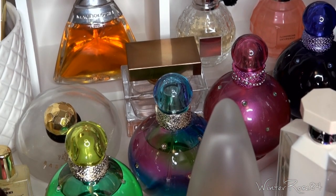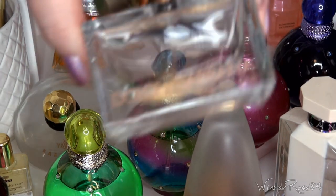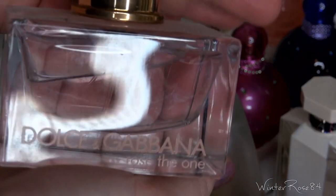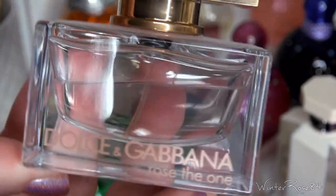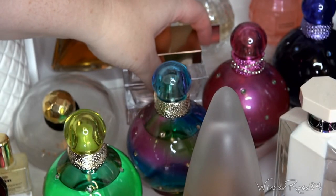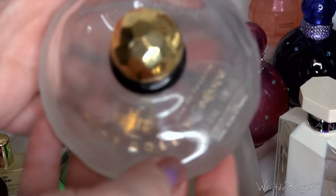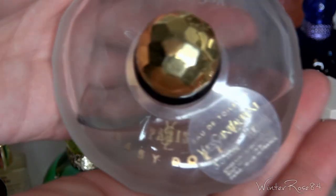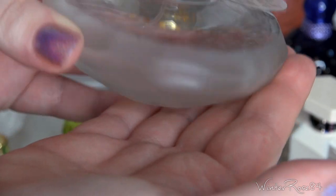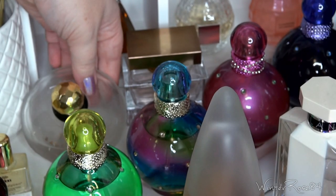Further down there's the Dolce & Gabbana Rose The One hiding back here — another rosy floral scent. Next to that is the YSL Babydoll Paris, which is more of an older scent. I actually really like it still — it's very very sweet but I don't have too much left in this one as you can tell.